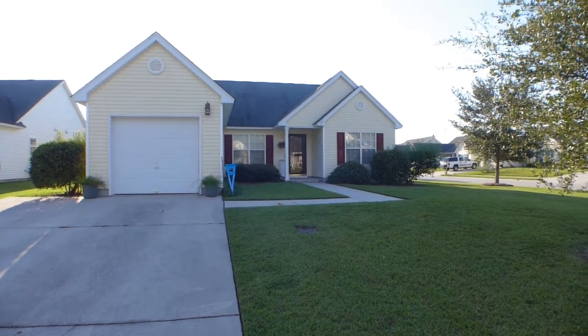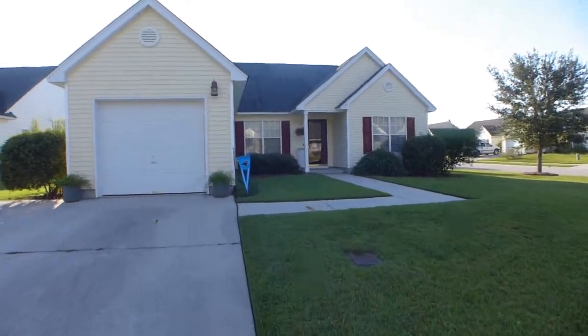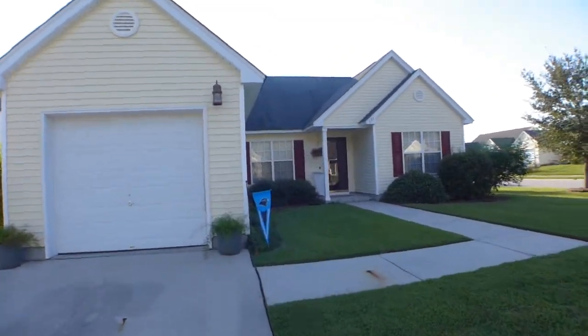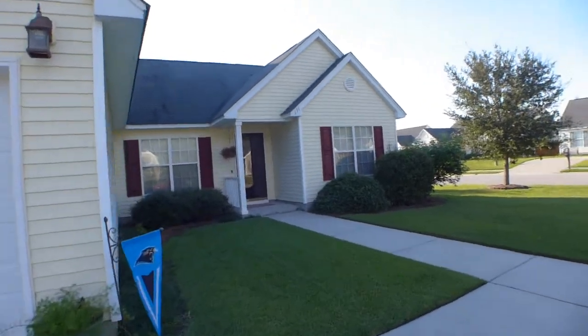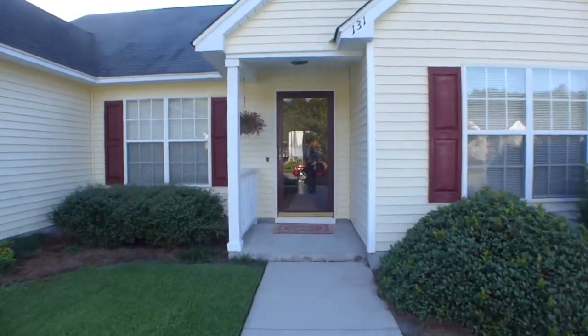Here we are at 131 Dovetail in Weatherstone, Somerville, South Carolina. Let's take a look inside. It's a beautiful three-bedroom, two-bath, one-story house.